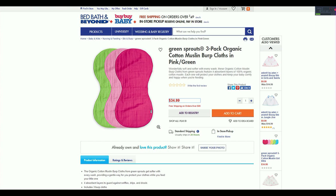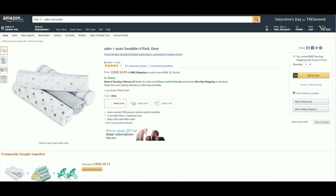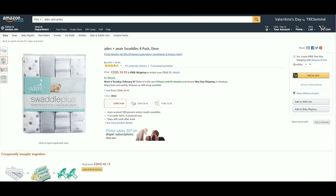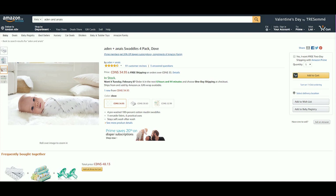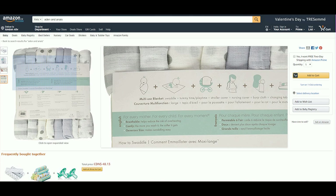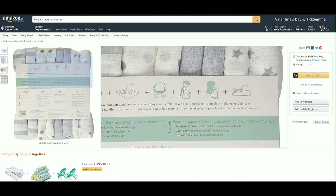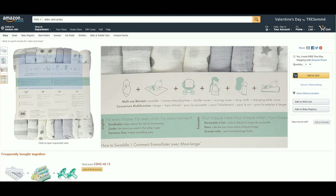Must-have number five is the Aden and Anais swaddle blankets. There are mixed reviews — some parents say absolute must-have, others never used them. I'm going with must-have because I used them in so many ways: in my baby carrier, at the doctor's office, as a burp cloth, as a breastfeeding cover, or over the stroller. They're breathable, light, and really big — a lot of baby blankets aren't very large. These are definitely a good investment.